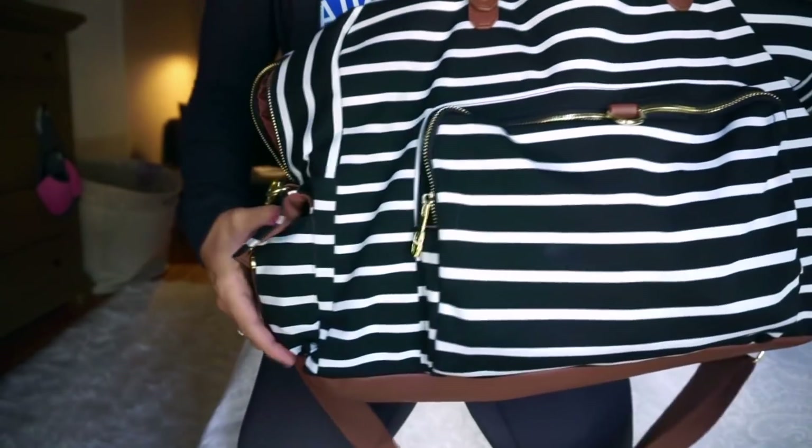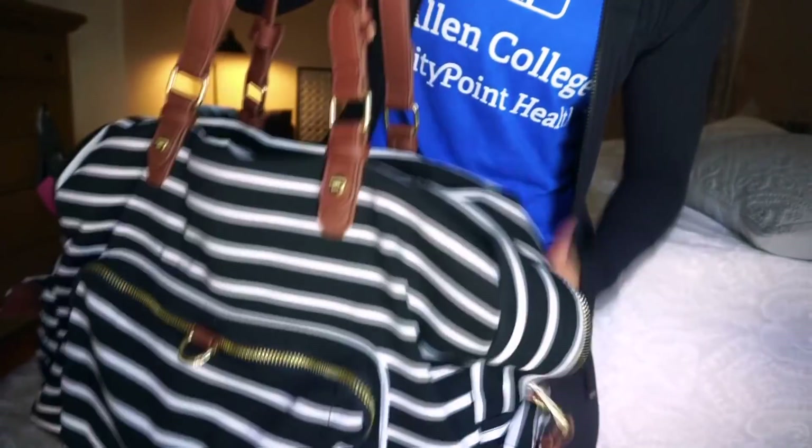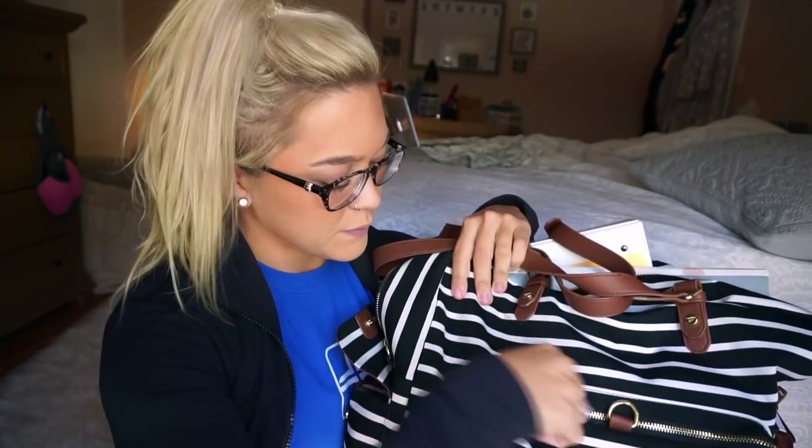I'm just going to go ahead and show you guys my bag. It has a front pocket, a side pocket with a little zipper or a clippy thing, and then one on this side as well. It has long straps and also a big one that I can double so when the bag gets super heavy I can have double coverage. The inside is basically huge. I use this bag for clinical and for school — I don't have a specific clinical bag anymore because it's easier to just bring all my stuff.